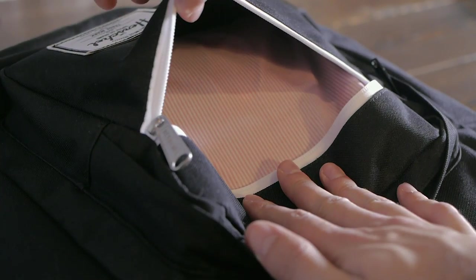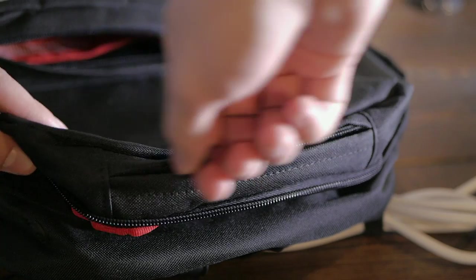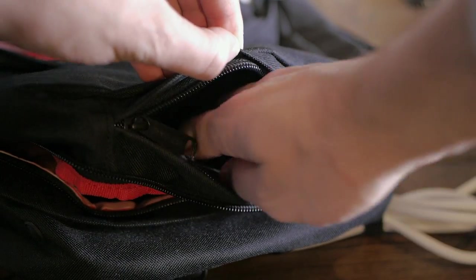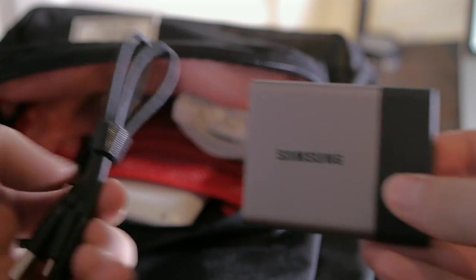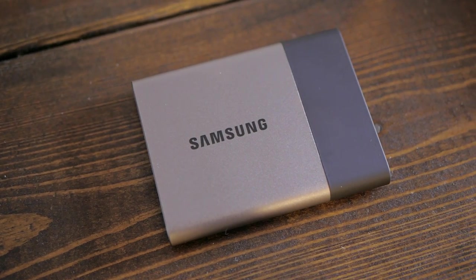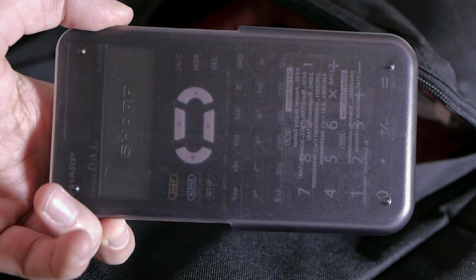I usually don't carry anything in the waterproof compartment and only snacks sometimes in the small top pocket, so we'll go right into the front pocket. In here I've got a 500GB Samsung T3 portable SSD and its cable. It acts as my USB drive and I also use it to back up my laptop. I also have a calculator in there because that's sometimes needed during exams.